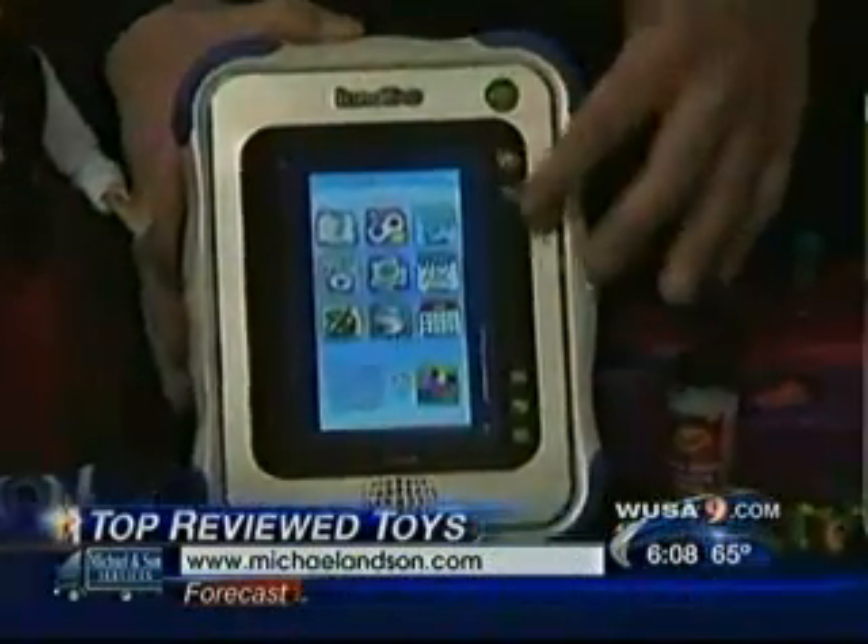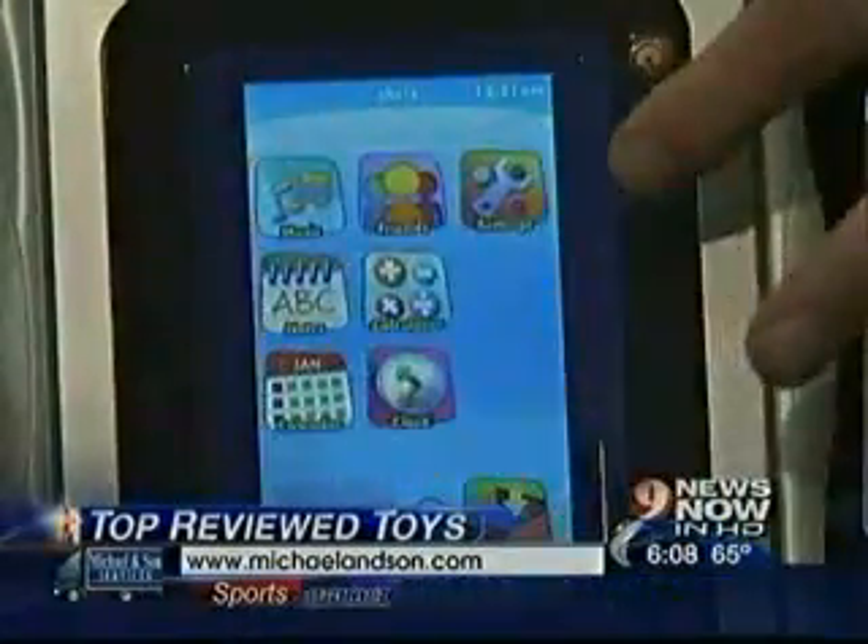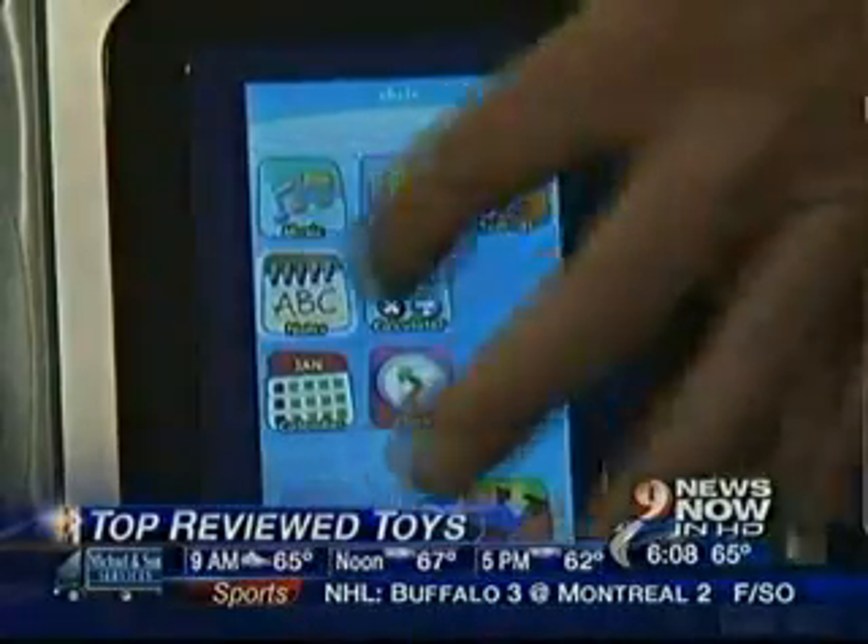This is the InnoTab from VTAC. There's an e-reader, an art studio, photo — and this will be very familiar to kids who play with their parents' iPads, with that sort of touch technology.